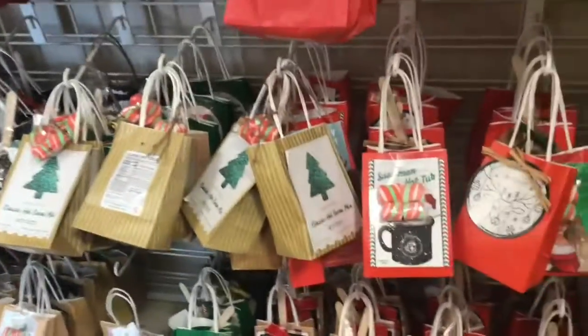Yeah, that's a gift bag. Gift bags. Hot cocoa — that's interesting.